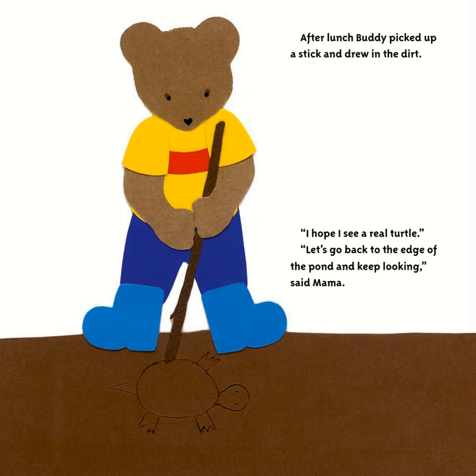Buddy made the buns, celery, tomatoes, and carrot sticks into sandwich turtles. Then he asked Mama, 'What kind of drawing pad do you use at the pond?' 'What kind?' 'A lily pad!' Mama laughed. After lunch, Buddy picked up a stick and drew in the dirt. 'I hope I see a real turtle.'